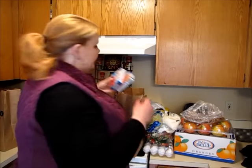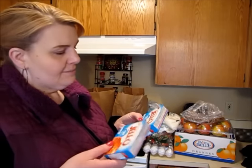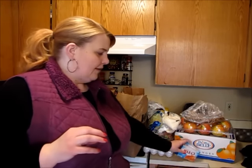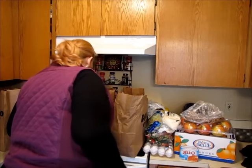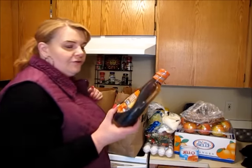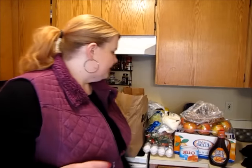I bought a couple of things of sugar-free jello. Sometimes the keto people that I've been watching will have that as like a sweet snack. We also tried sugar-free pudding, but I think the pudding has a higher carb count, so probably won't be doing the pudding. Sugar-free maple syrup — that's going to go in that pecan pie recipe.